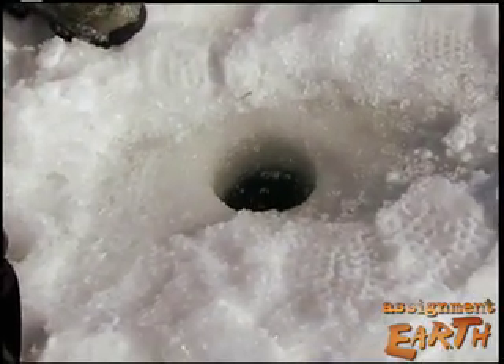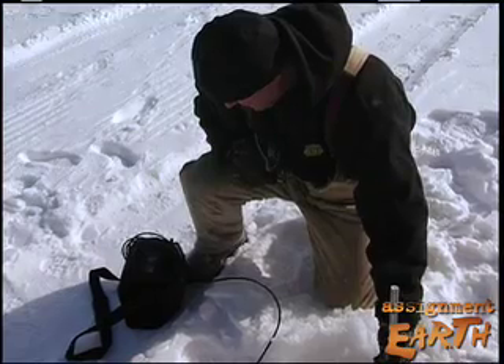When we locate these fish, we're going to take water quality measurements — dissolved oxygen, temperature, water velocity, water depth, that kind of information.